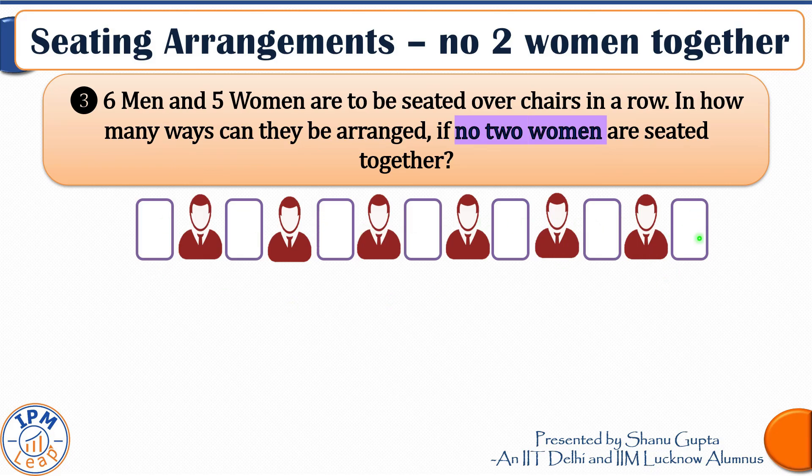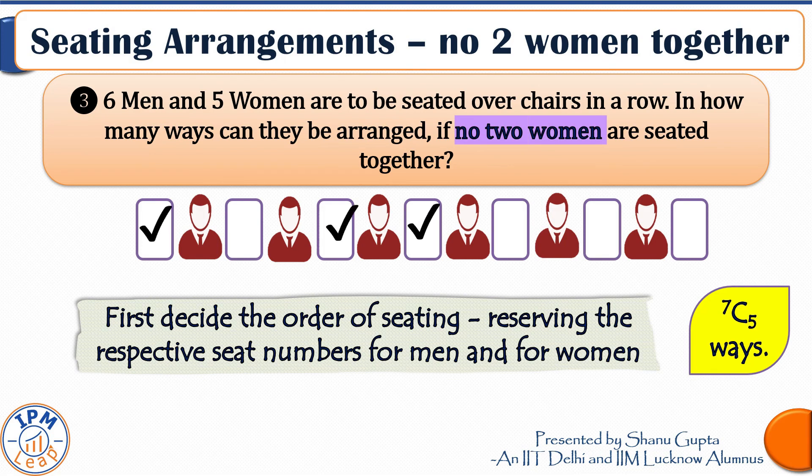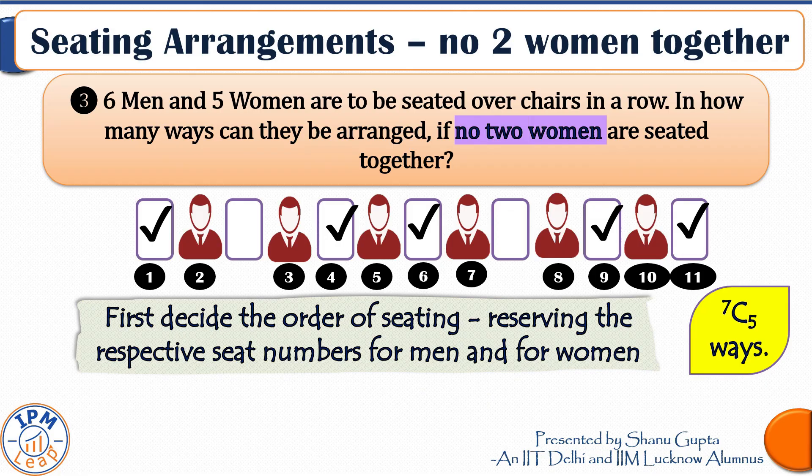If we space the six men out, there will be five spaces between them, one space before, and one space after — seven spaces in total. These spaces are earmarked for women. We can place at most one woman per space, so five women will occupy any five of these seven spaces. The number of ways to choose which five spaces to use is 7C5. This exercise decides the order of seating, reserving seat numbers for men and women.